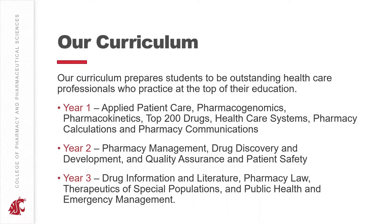In year three, you'll get into drug information and literature, pharmacy law, therapeutics of special populations, and public health and emergency management. Then in your fourth year, you'll apply all of the material from your first three years in pharmacy practice experiences — rotations that you're doing all year long.